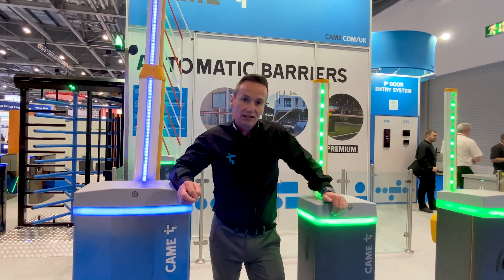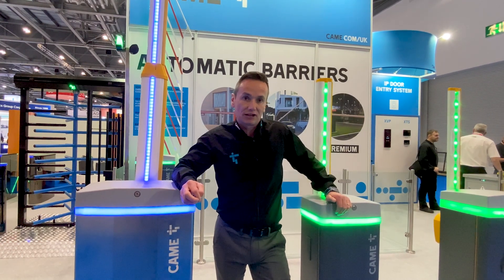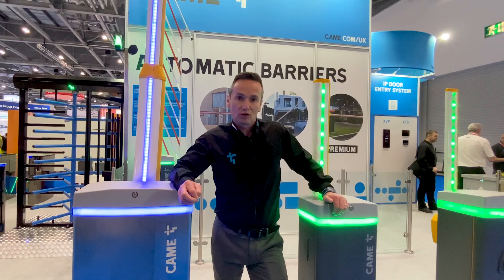We have lots of products on display here. Please come down and have a chat with myself or any of the lads. Please do — looking forward to seeing you.